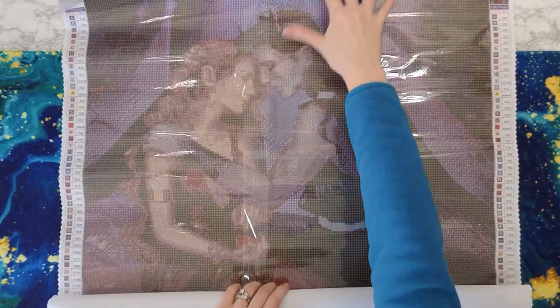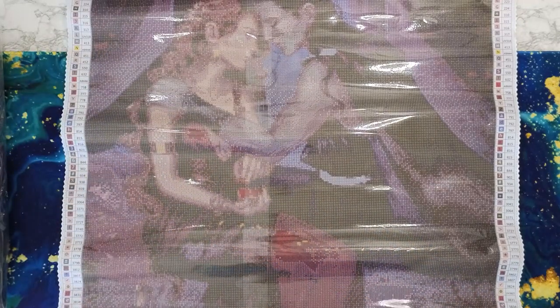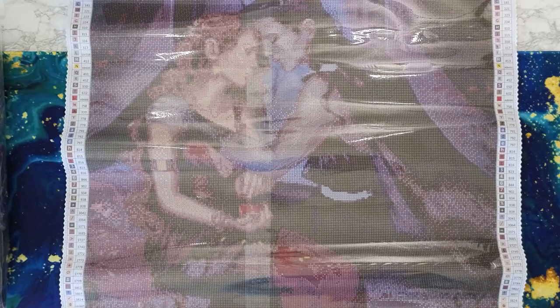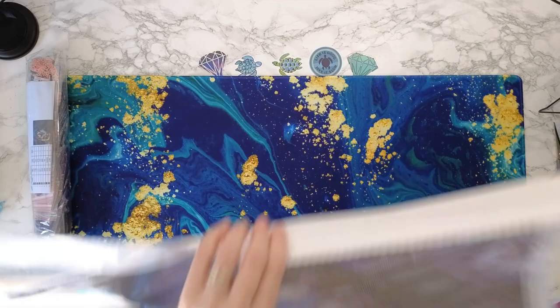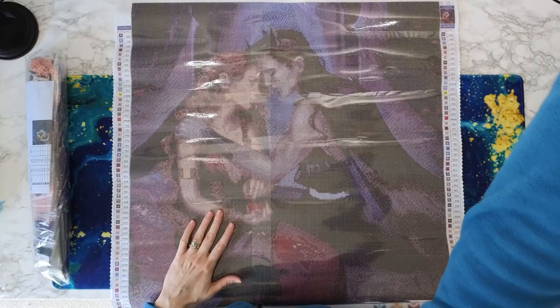I'll try and keep the glare off as much as I can — it's going to be too big for me to put on the light pad here. Okay, this is Hades and Persephone. I'm going to roll it the other way — you can do this because it's pour glue. And this one has two pieces of plastic on it, I guess using two pieces instead of one giant piece.